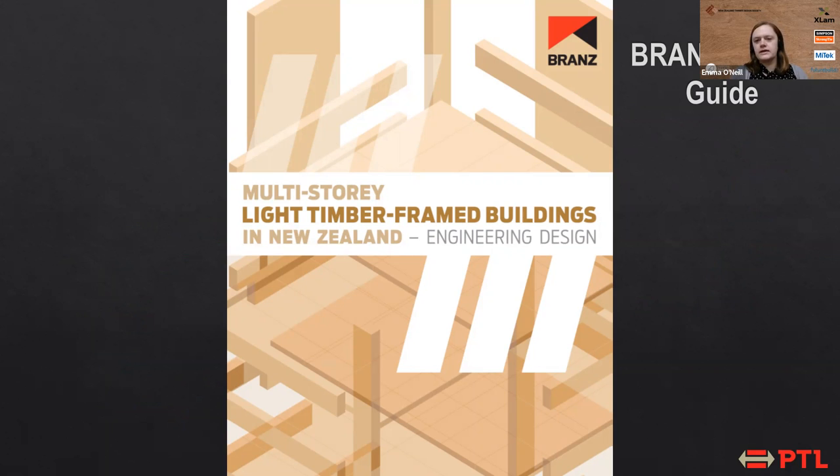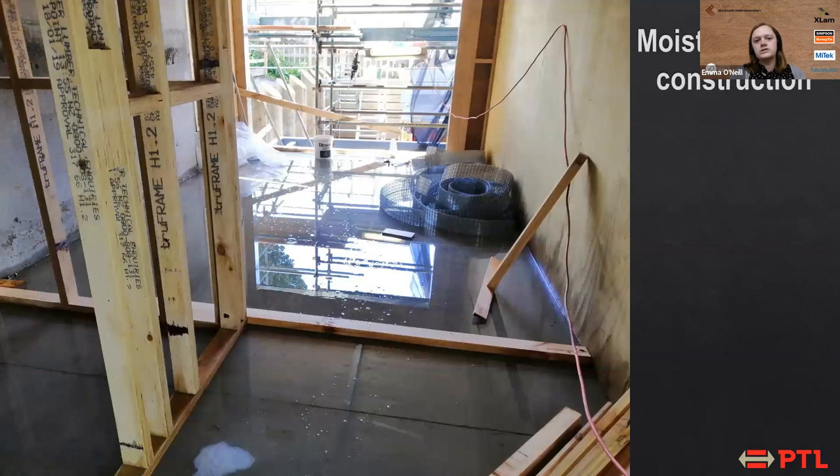Another interesting thing about this project is that as we were designing it, we were also co-authoring the BRANZ light timber frame building design guide. That was great because we were able to use this guide for our design, and it was also iterative — as we discovered new things that needed to be considered in our design, we could include them back into the guideline.